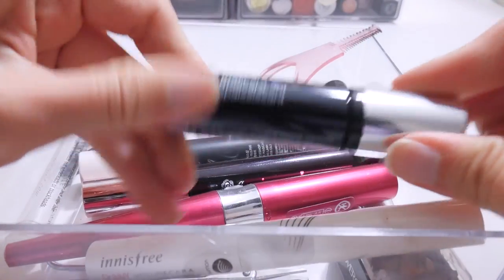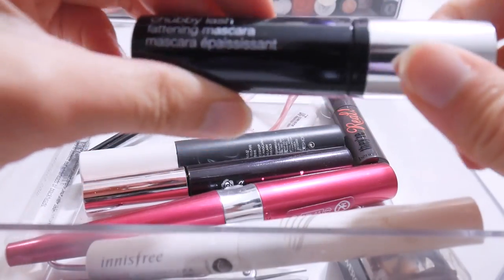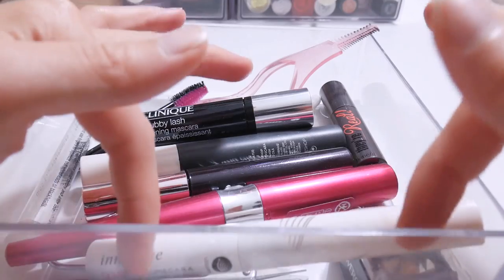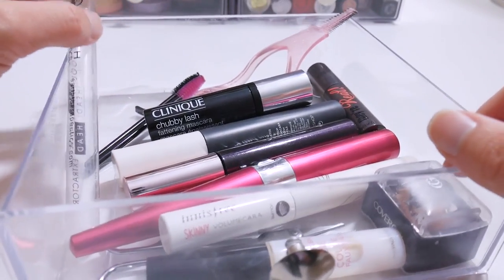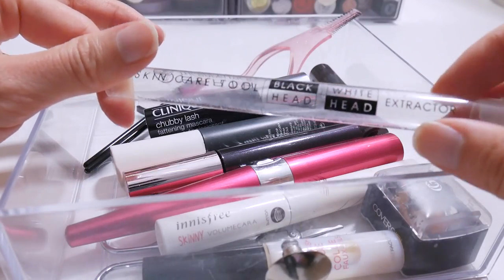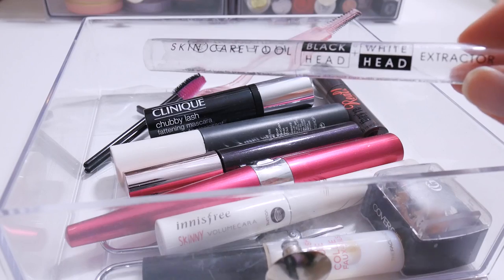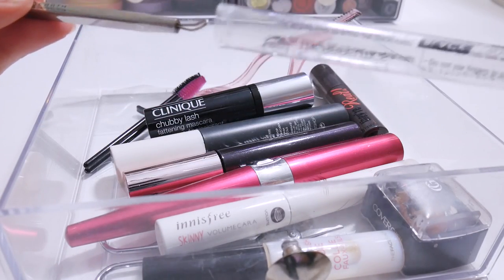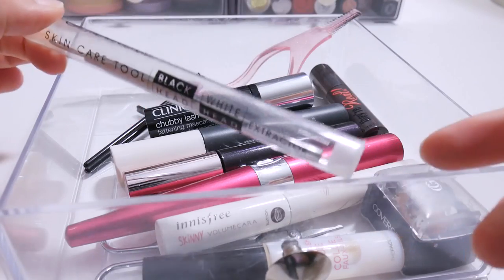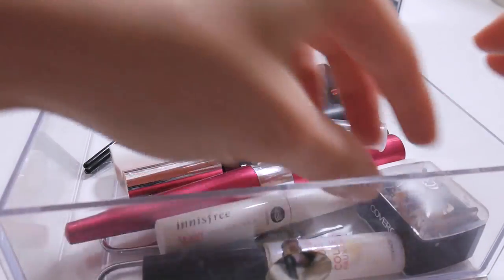I think this one's done too — let me see. No, this one's still good. Honestly I haven't used a lot of these, so I think my mascara drawer is pretty good. But I just need to clean this up — there's an empty blackhead thing in here. What the hell, this is empty. I don't know why I put it in here just because it was long enough to fit.